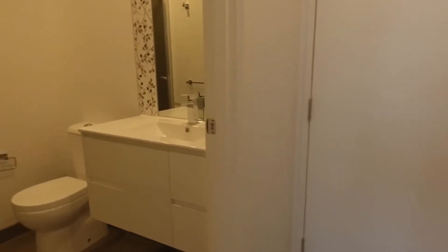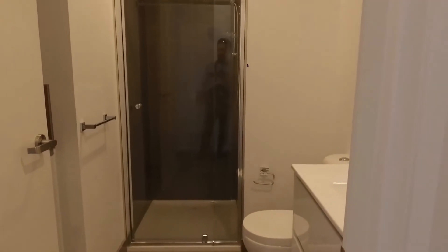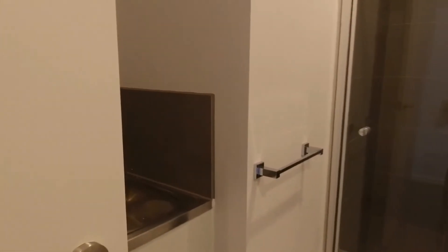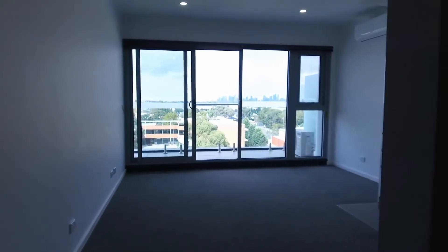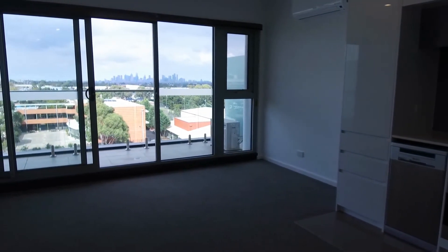Making our way towards the bathroom — there's a large mirror over the vanity unit, floor-to-ceiling tiles, and a shower. Tucked behind this door we have a section for your washer and dryer. Located within a 50-metre walk to Bell Station, it's definitely in a convenient location. If you are interested to inspect, don't forget to book yourself into the inspection. Thanks for watching.